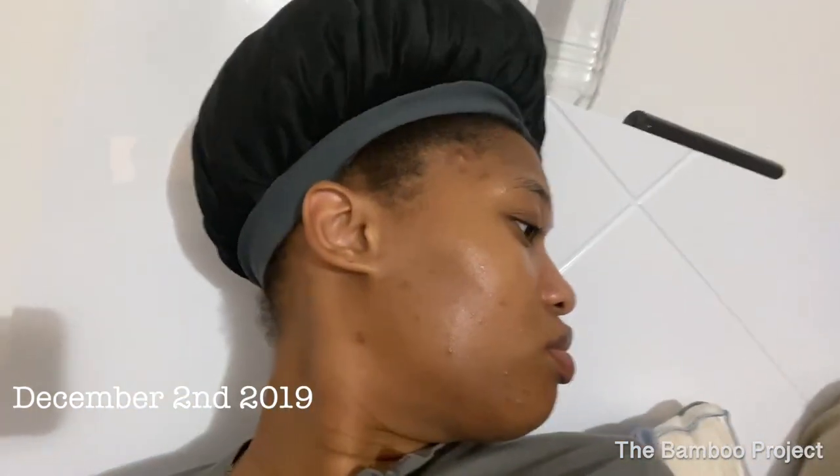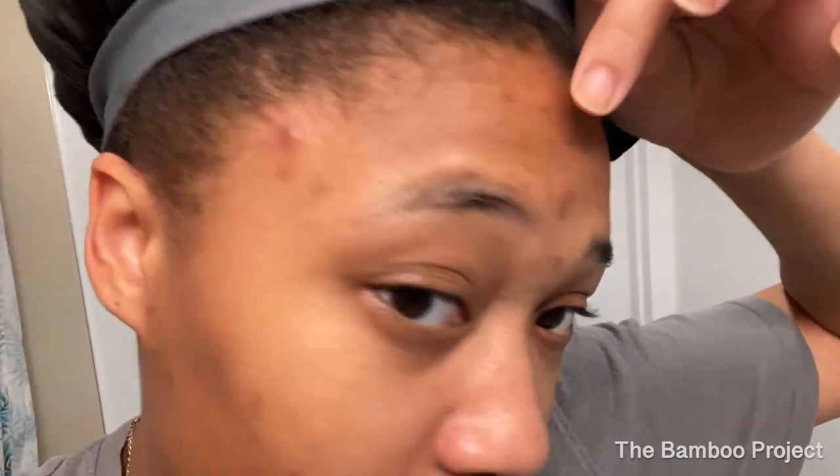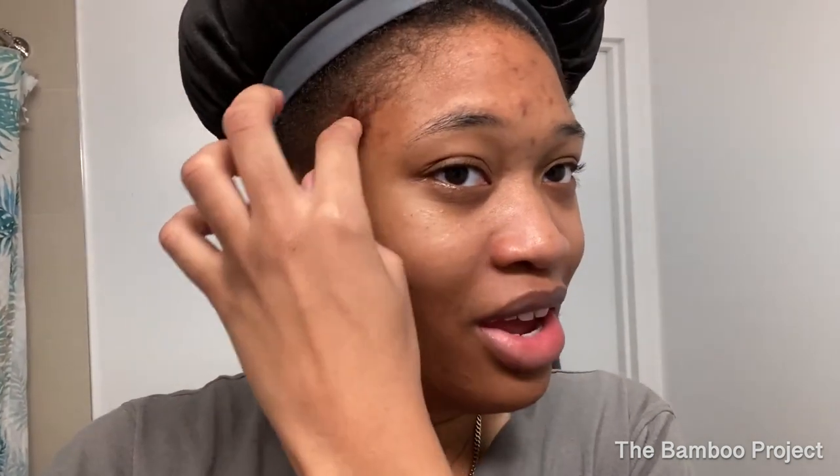I just wanted to give another skincare update. My period is starting in like two days so I've gotten some hormonal zits because they're under the skin, and I've been eating very terribly — I'm actually sick right now because of what I've been eating. I think that's the reason why I have these zits. This one I was picking at really bad because I have no self-control. I'm not going to pick this one because it's in such a central location — I'll just leave it alone.